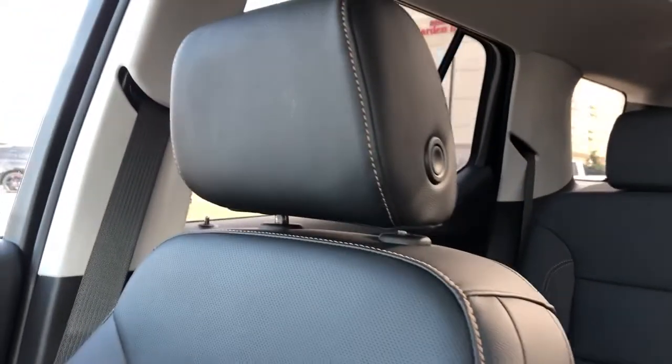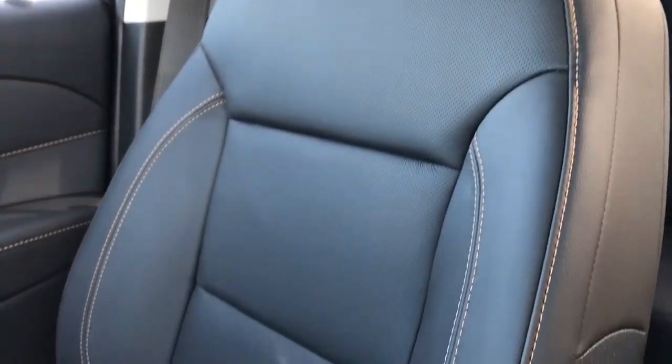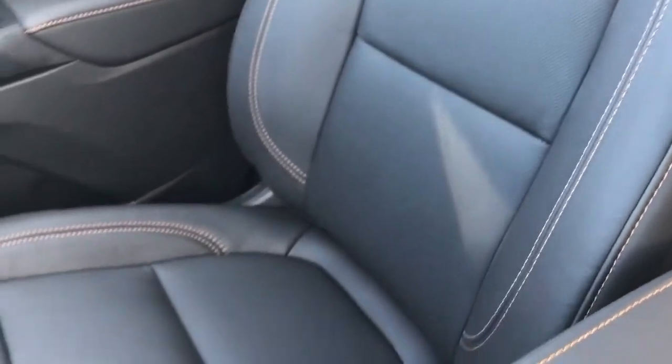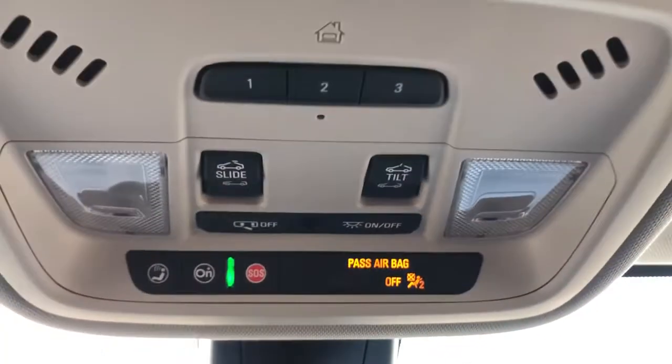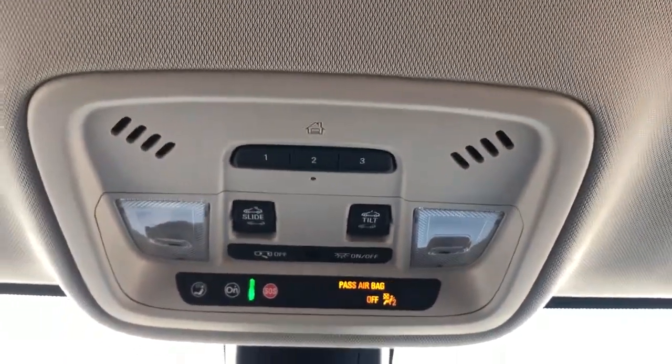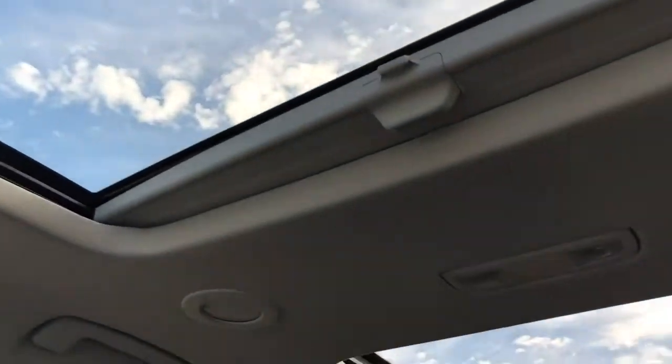The front seats are featured in the same black leather we've seen throughout the vehicle with copper stitching and perforated leather in the lower portion, and again these are heated and cooled seats. We have our rear view mirror which features our reverse camera built in. Above that we have our OnStar controls, dome lights and dome light settings, as well as our three garage door openers and sunroof and moonroof controls for our dual moonroofs overhead.